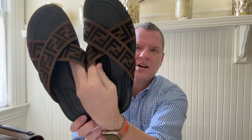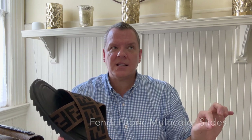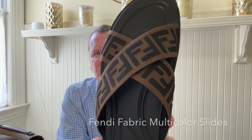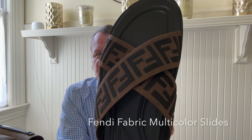The next item, as I mentioned, is also in the men's section. These are the Fendi multicolor fabric slides. I went into Fendi intent on looking at a different pair of sandals — I think they're called the Fendi Flow. I saw these on the website, but when I saw them in person, they looked so much better.